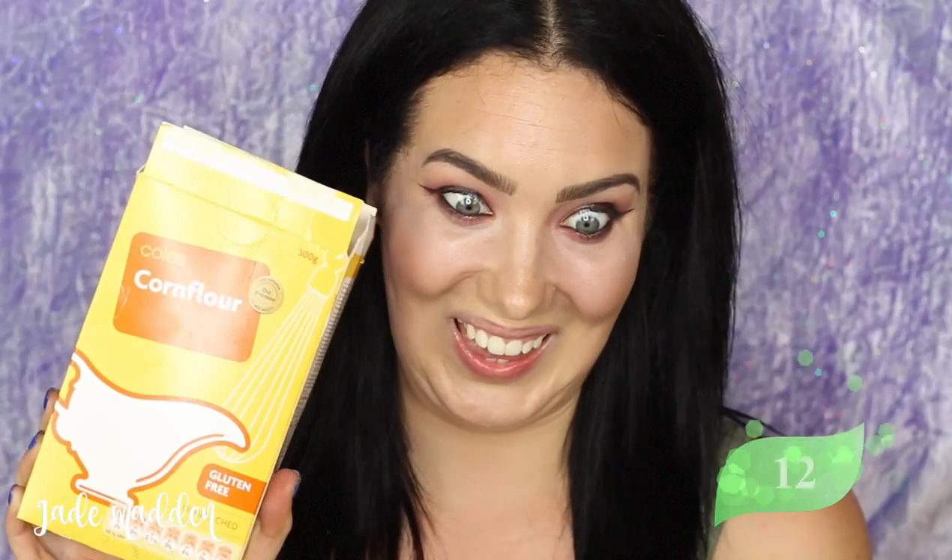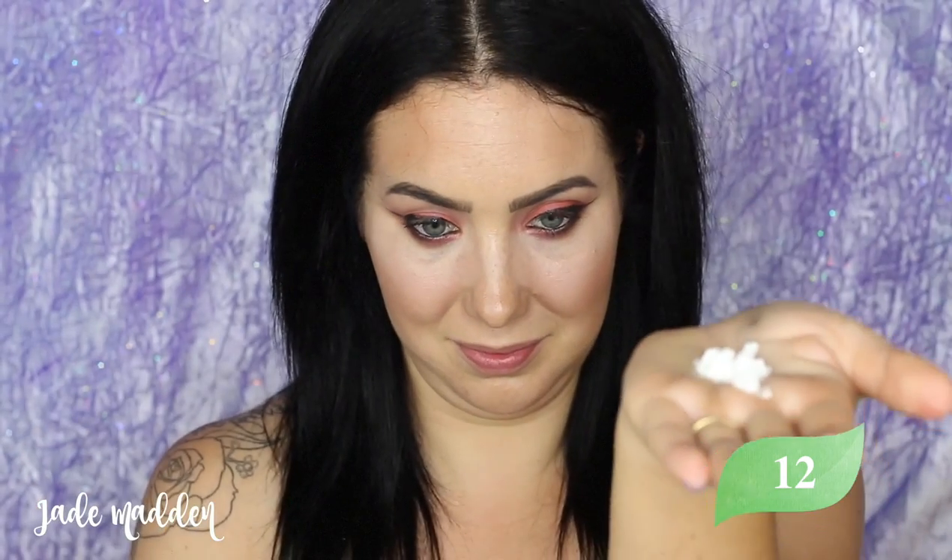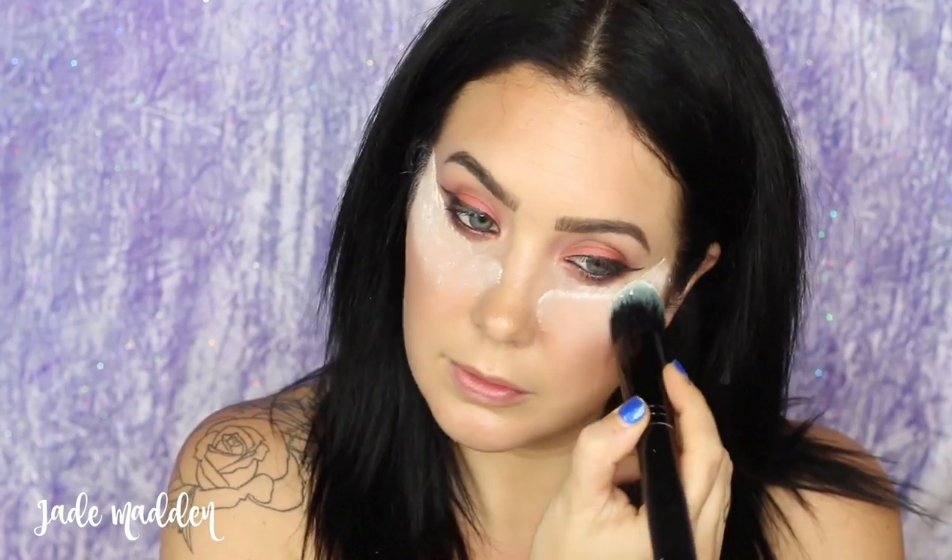Time for baking — grab some corn flour. Yes, corn flour. It actually works wonders as a baking powder. It's so much cheaper than a lot of the baking powders as well, and it is technically a powder for baking.